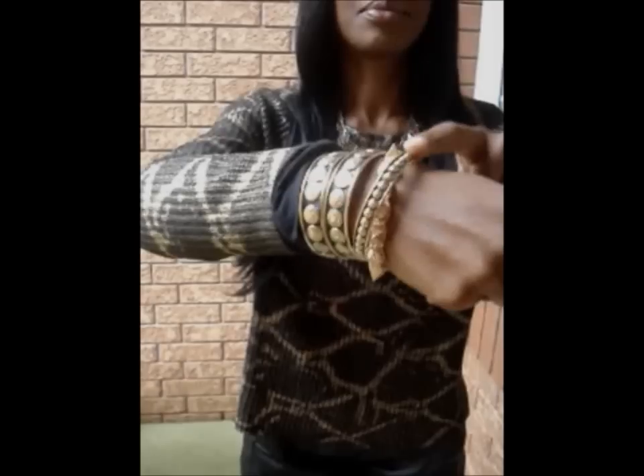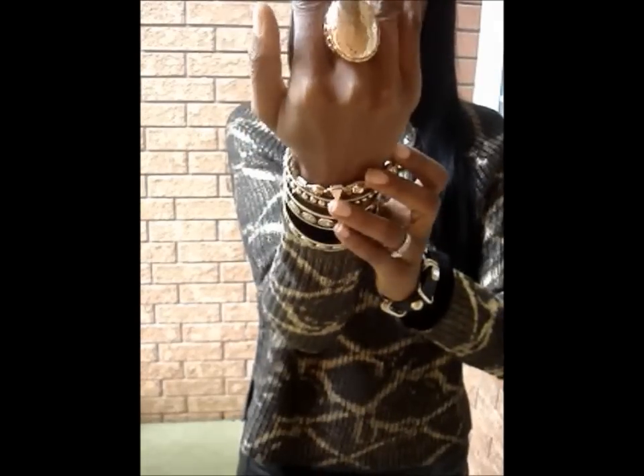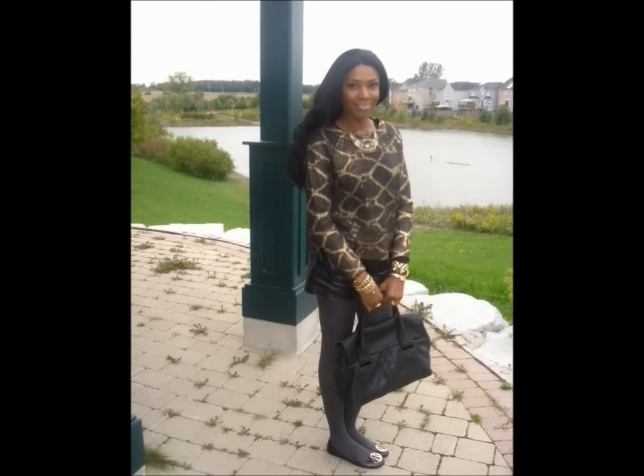My necklace is from Coco Jewelry and features some python prints and studs. My bangles and friendship bracelet are also from Coco Jewelry, and my rings and wrist candy on my other hand — that black bag is from the Max Azria collection.